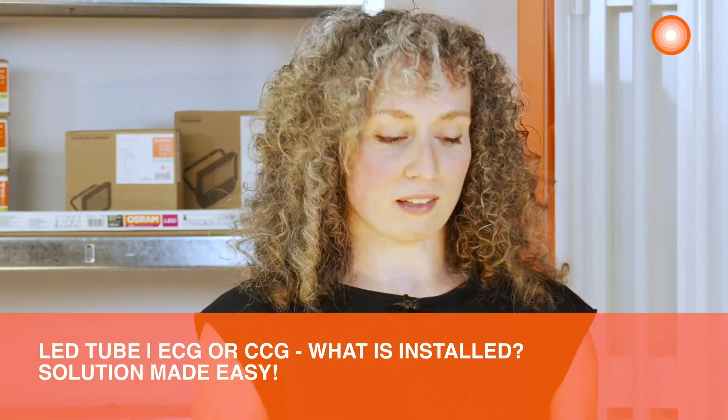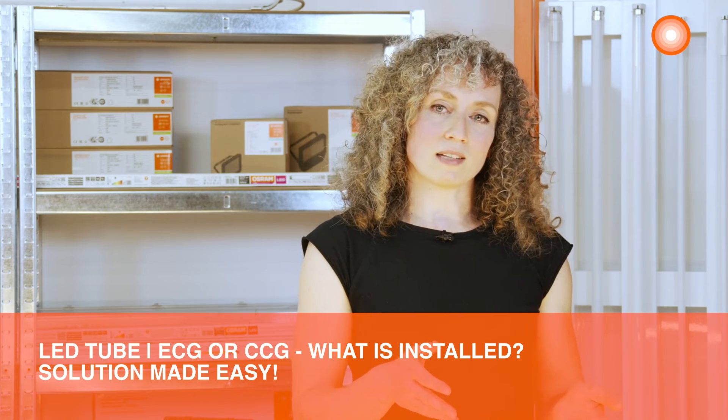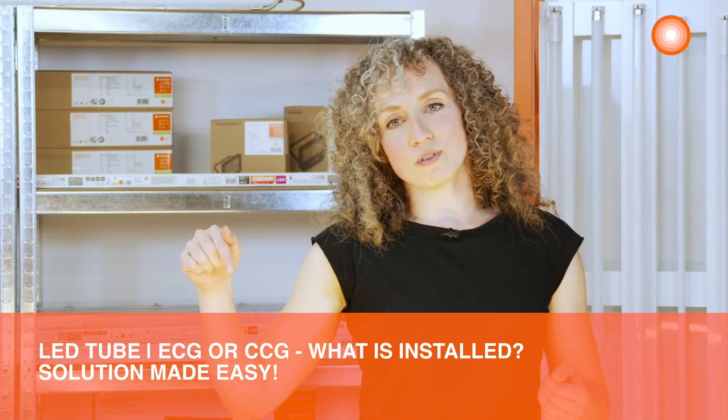Let's start with the retrofit in a CCG operated luminaire. If you are unsure whether CCG or ECG luminaires are installed in your project, we summarized two tips for you in a short video and you can find the link in the description below.